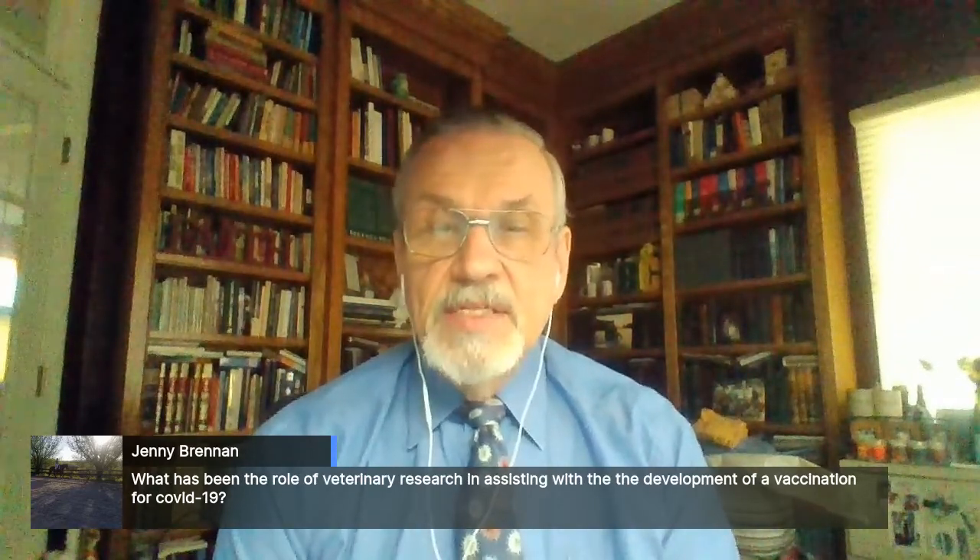Jenny Brennan asks: what has been the role of veterinary research in assisting with the development of this vaccine? Almost everything we do is preceded by animal modeling. Some of our lab people are veterinarians who've also gotten PhDs, and veterinary medicine is very important here. There are also a lot of veterinary coronaviruses that cause widespread economic problems, especially in pigs. So the solutions we're finding here could be relevant to veterinary problems. We're living in a one health world — that means human health, animal health, and ecological health are all working together, and we need to solve all of that at the same time.